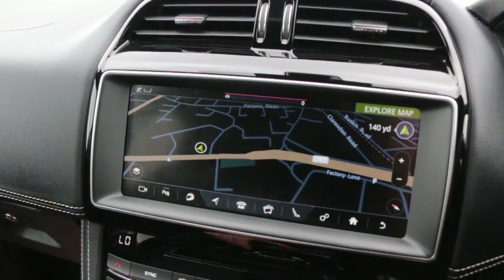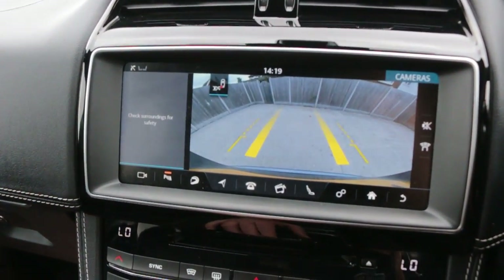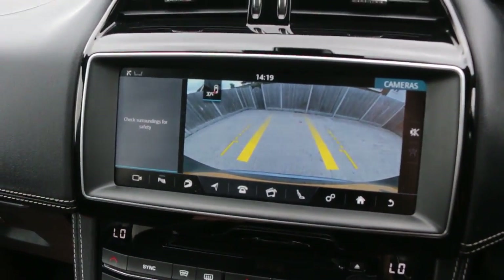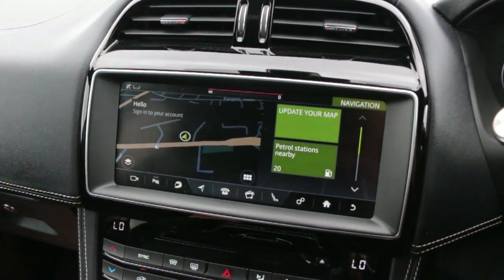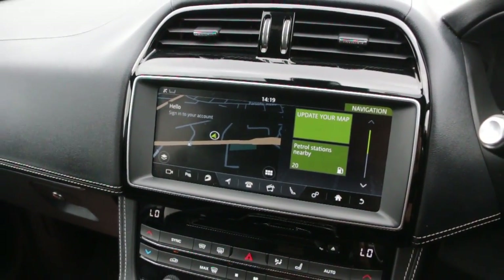The car has satellite navigation and a reversing camera. It also features DAB radio, Bluetooth, and telephone connection.